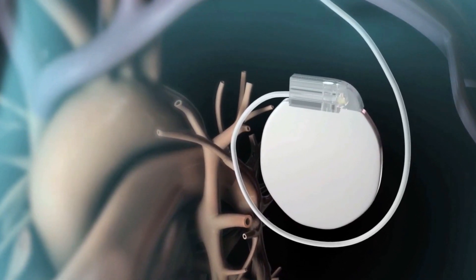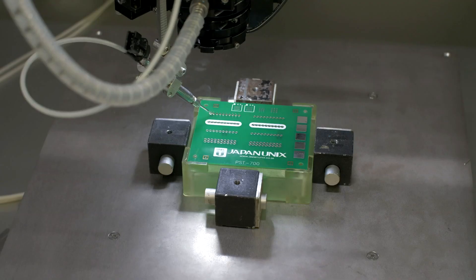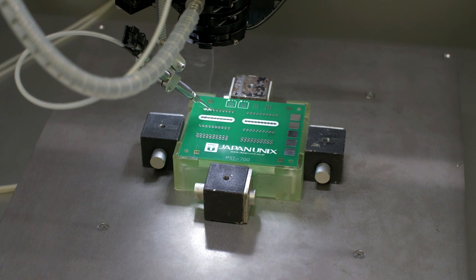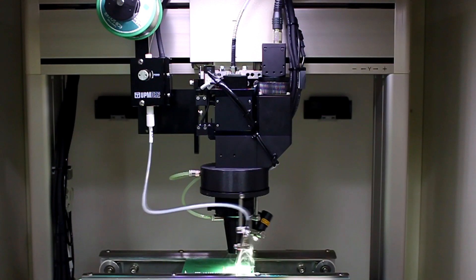For example, with medical devices inserted into the body, soldering points are micro-fine. Special metals and expensive solder alloys are used.